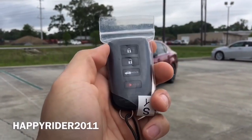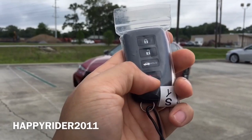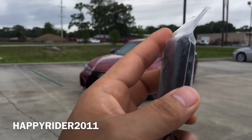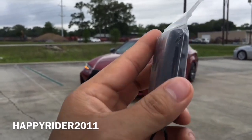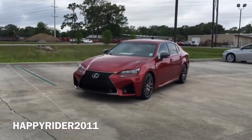Here's the key fob to the Lexus GSF. On there we have the lock, unlock, trunk release, and the panic button in red. You can also push this button on the side to release the manual key. Now let's go ahead and unlock it, start it up, and let you listen to the exhaust note.